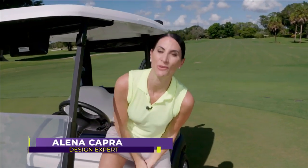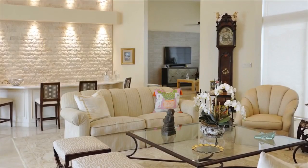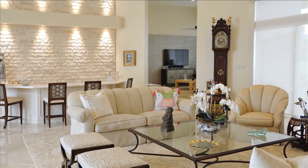Welcome back to SoFlo Home Project. I'm Elena Capra. Today we're enjoying country club living as we tour an award-winning property at St. Andrews Country Club designed by Jan Rothenberg. We started our tour in the living room. The transformation from dark and drab to light and bright was truly amazing.